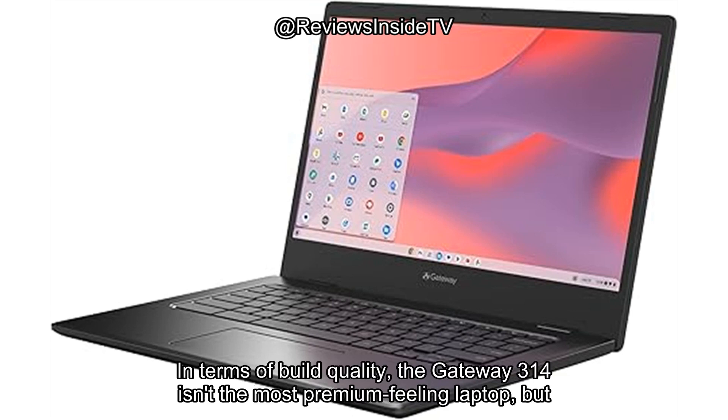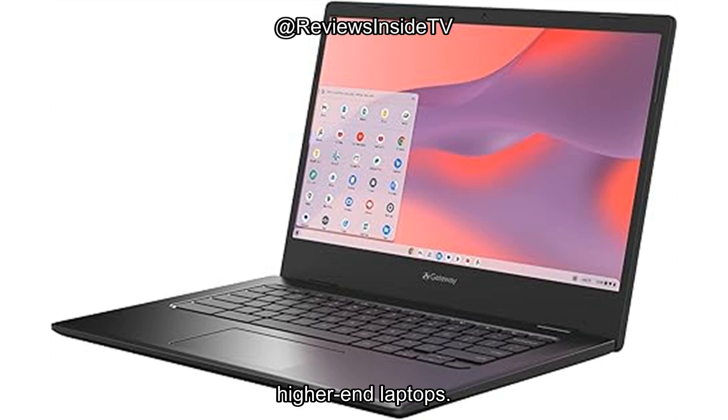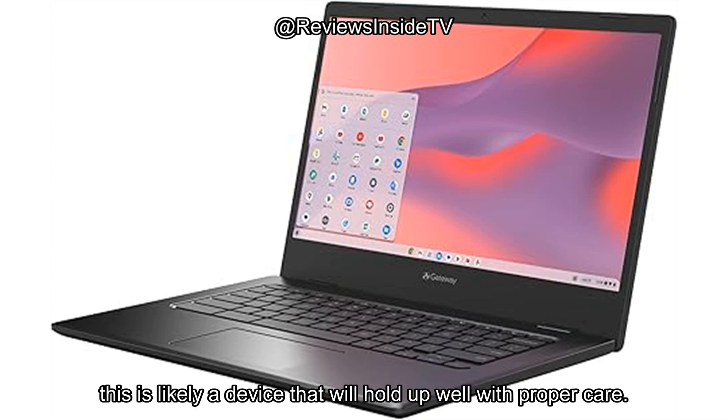In terms of build quality, the Gateway 314 isn't the most premium-feeling laptop, but that's to be expected at this price point. The plastic body is light and portable, but it does feel a little flimsy compared to some higher-end laptops. That said, it doesn't feel overly fragile, and the overall design is compact and practical. Based on the build and design, this is likely a device that will hold up well with proper care.